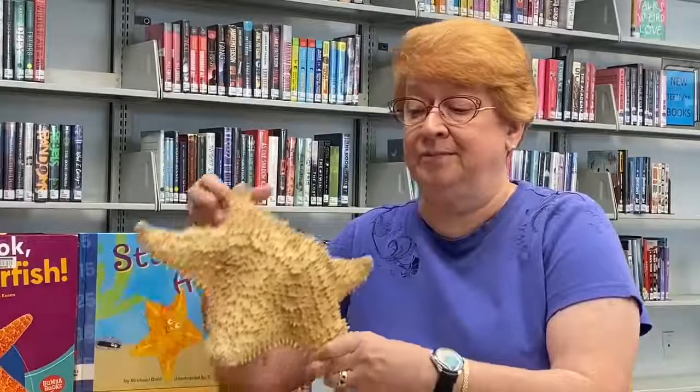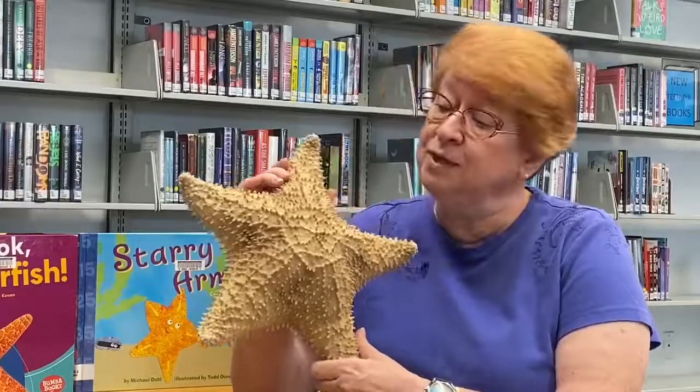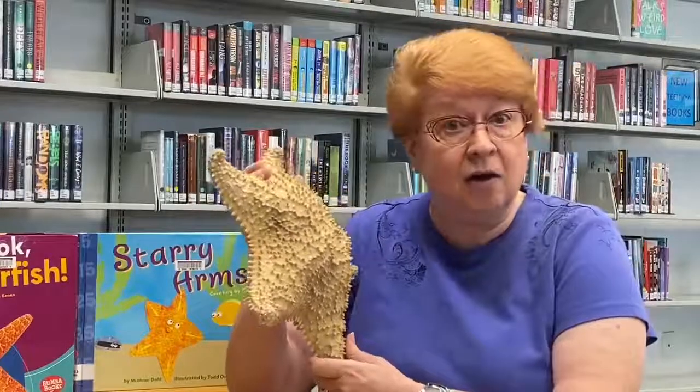Let's talk about the starfish a little bit more. This first one, the big one — this is the one you're not going to find here in Florida, but it was really easy to see all the little parts of the starfish. Our starfish sort of look like this as well, but they're just so much smaller you can't really see it.